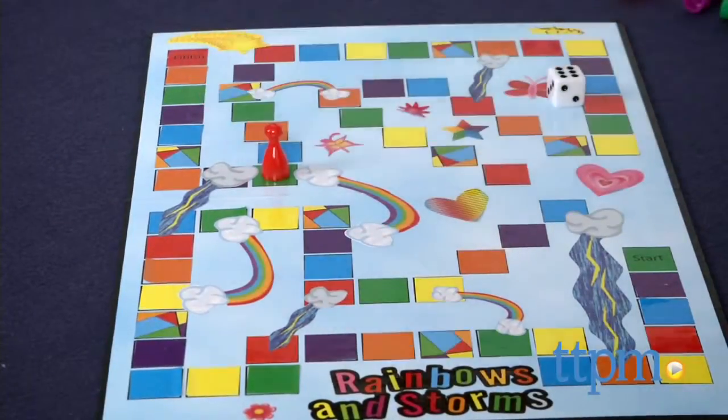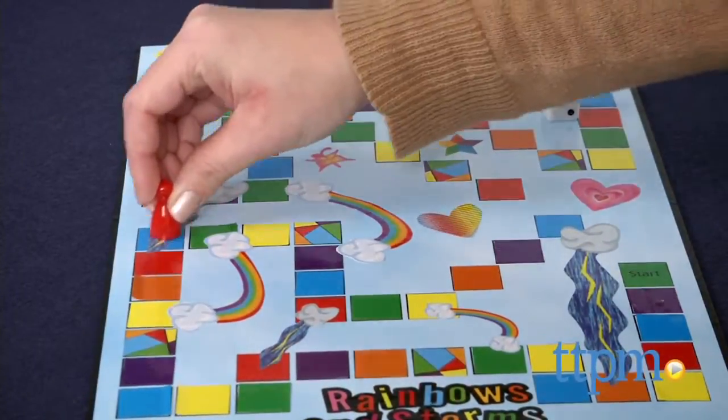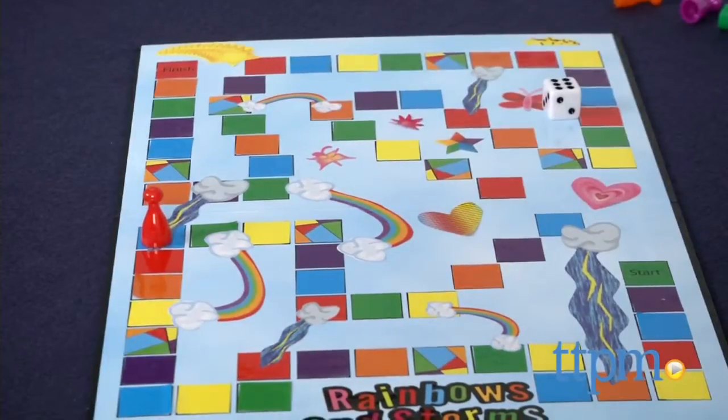Kids will love being able to make and play their very own board game. They can get creative decorating the board and placing the sticker tiles in whatever order they want. And the ability to change up the chance cards allows for a different game experience every time kids play.